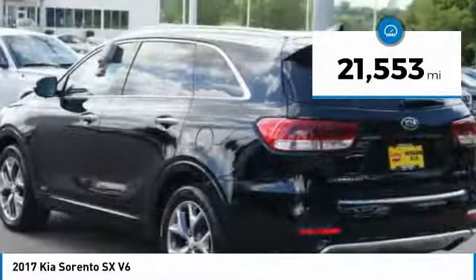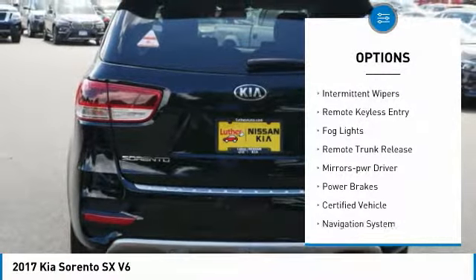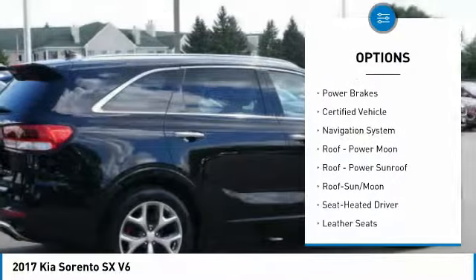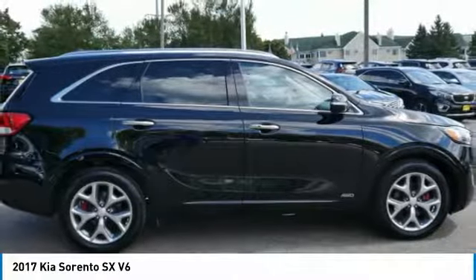Here are some of this vehicle's great options: all wheel drive, heated side mirrors, power mirrors, traction control, intermittent wipers, remote keyless entry, fog lights, remote trunk release, mirror memory, and power brakes.